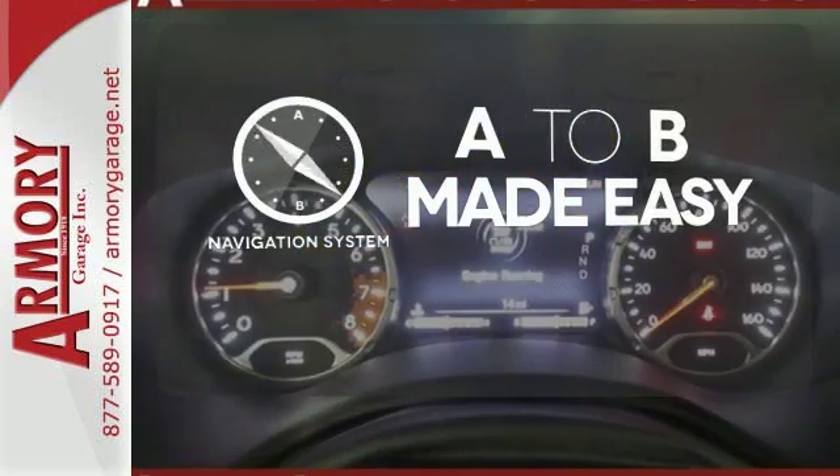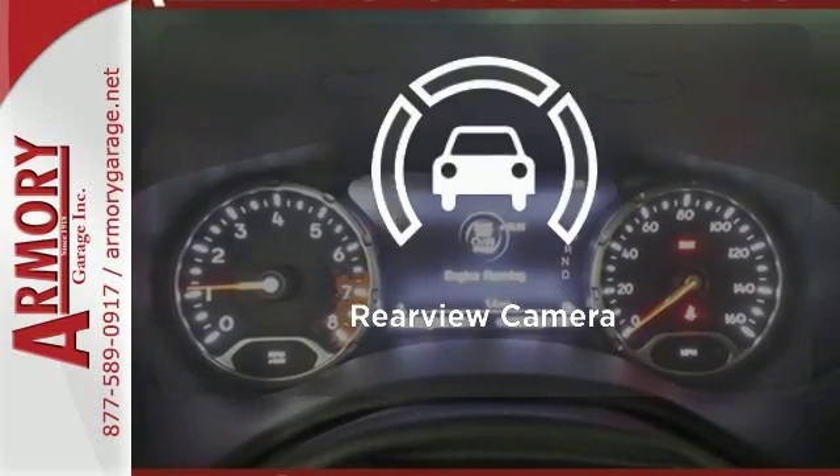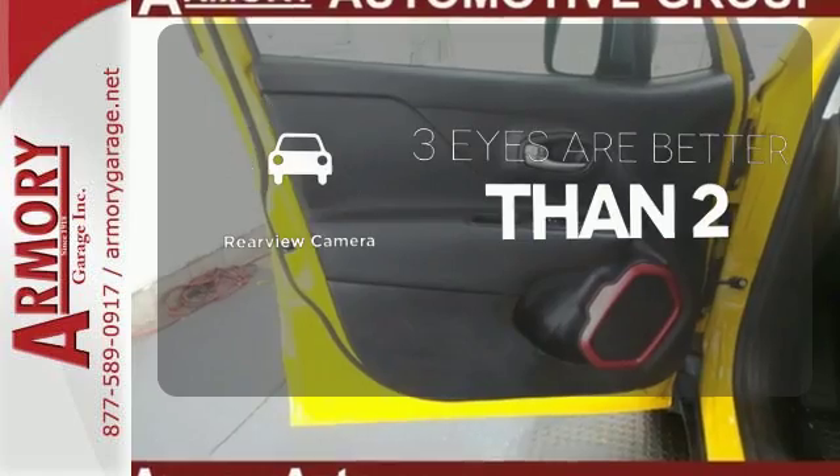Never feel lost again with the navigation system. The backup camera gives you a clear picture of what is behind you.